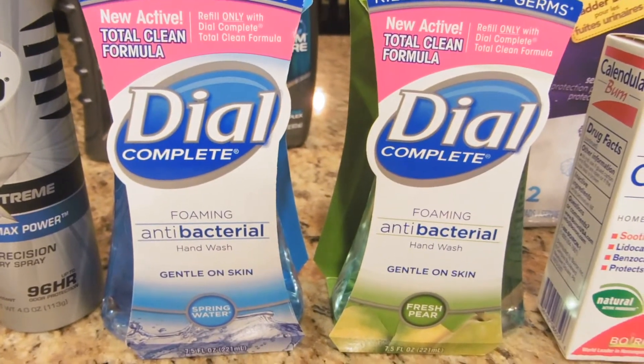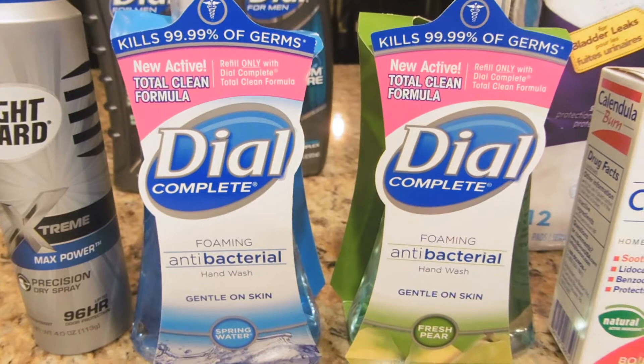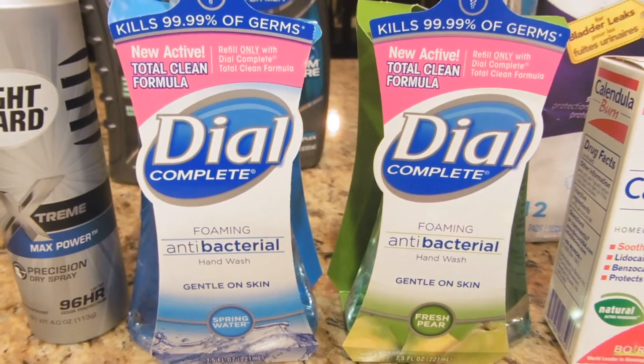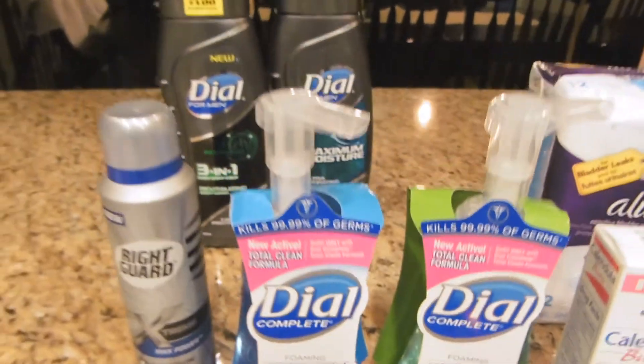These Dial foaming antibacterials are on sale buy one get one 50% off, so the first one was $3.49 and the second was $1.74, for a total of $5.23. Then I used a $1 off two digital coupon from their app, making it $4.23.